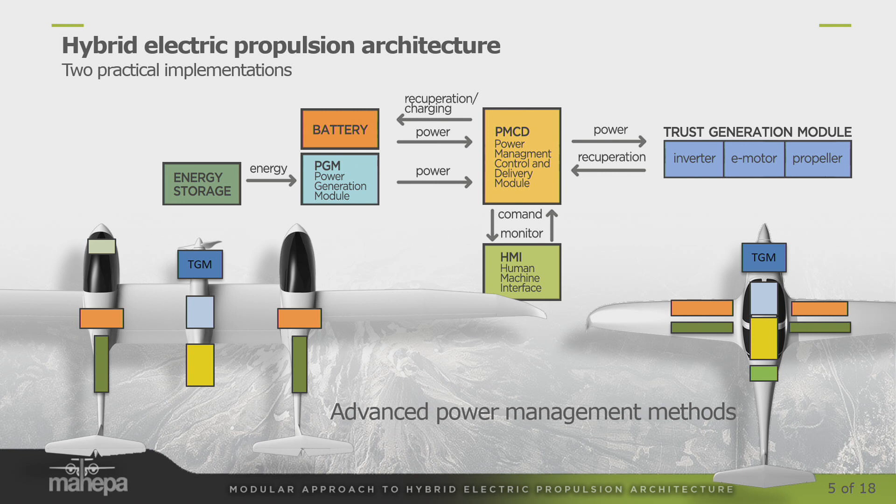The real trick is how do you make everything sync together? The centerpiece, the PMCD, is where we will need to work some clever solutions in order to manage how powers go out and about in different ways, so that you can achieve different missions, have adequate power, carry out your fallback modes, and everything that's needed for safe flight.